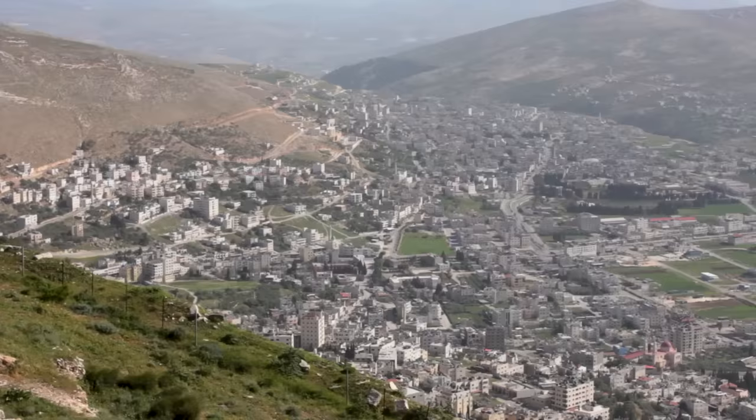The archaeological site I want to cover today is truly one of the most amazing sites in all of the land of the Bible, and it doesn't get visited very often, mainly because it's in the Palestinian area known as the West Bank. The historical source we need to use in order to understand this place is the Gospel of John.